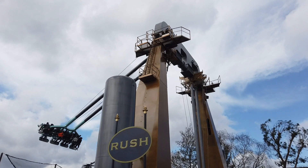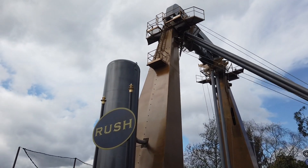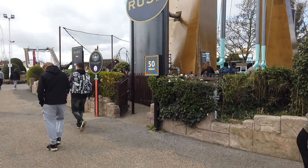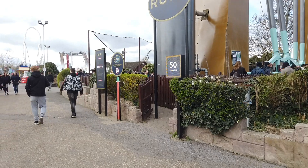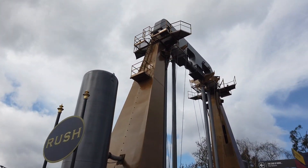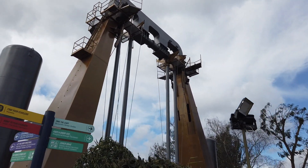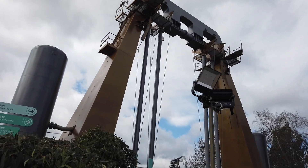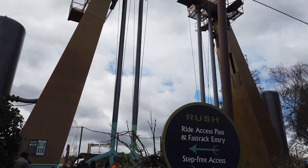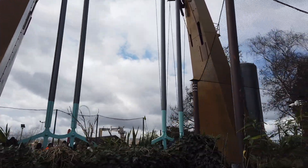Down here by Rush, it's only running one side at the moment - this morning it was running two sides but they've reduced it to one, which has put the wait time right up to a 50-minute queue. That's quite long for that ride - bearing in mind the ride cycle only lasts about a minute, that's 50 rides you've got to wait for. Rush has received a nice bit of repainting though, so it's looking fresh and new. Lots of repainting work has been going on around the park and it does show - just a lick of paint here and there can make a real difference.